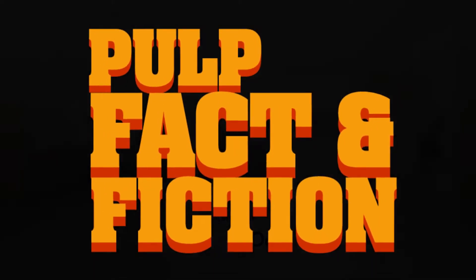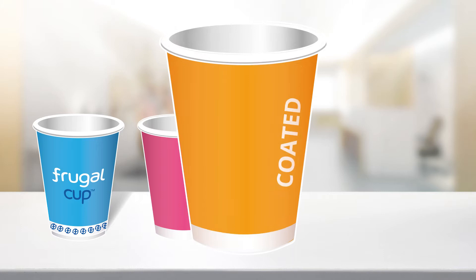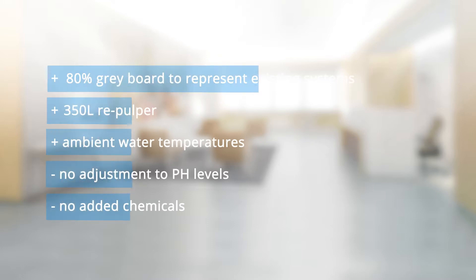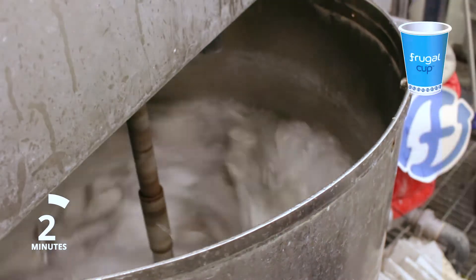We're going to show you some pulp facts and pulp fiction around the recycling of coffee cups. The frugal cup has been put to the test against a conventional cup, a coated cup, and a compostable cup. The tests were conducted in a leading independent test facility where the cups were added to water with grey bore to represent real-world recycling conditions. Paper mills typically run repulping cycles of up to 20 minutes, after which the pulp should not contain any contaminants.